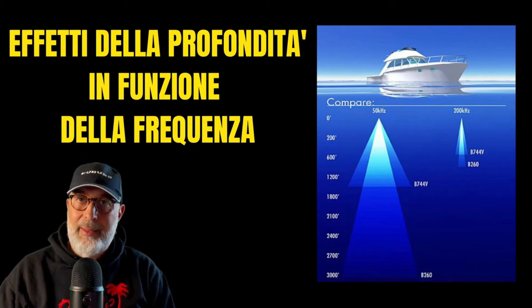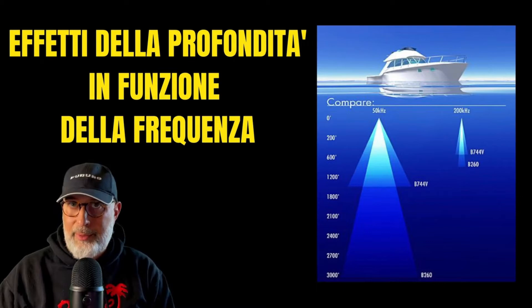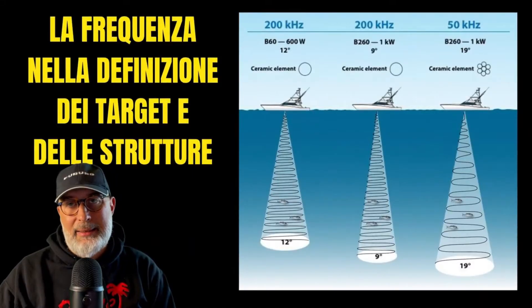The same thing goes for the high frequency part. The B744 has a wider cone than the B260 and therefore will be able to go shallower. Now let's look at the frequency and the definition of targets and structures.